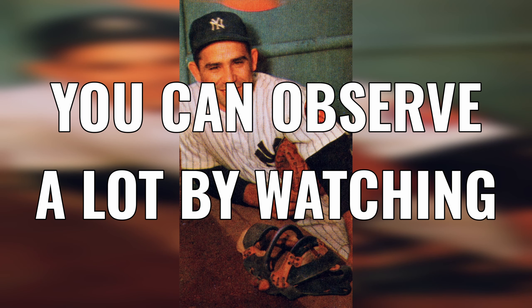In the words of Yogi Berra, you can observe a lot by watching. So have you ever really looked around at the liquor store? While wine and spirits have very long or nearly infinite shelf life, beer's very short shelf life requires some babysitting. Three things can tell you how much attention and care the beer is getting.